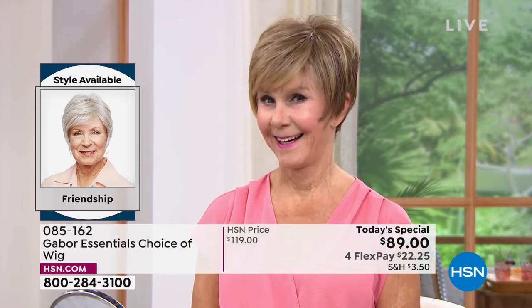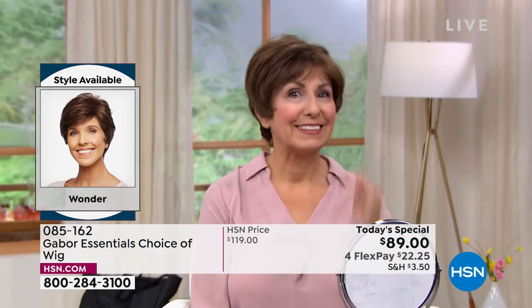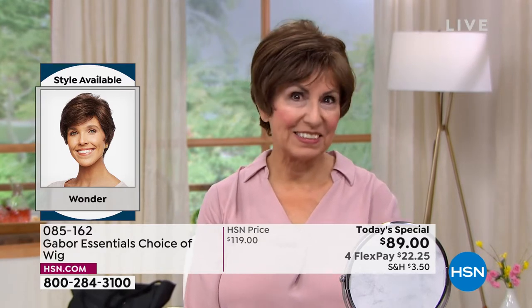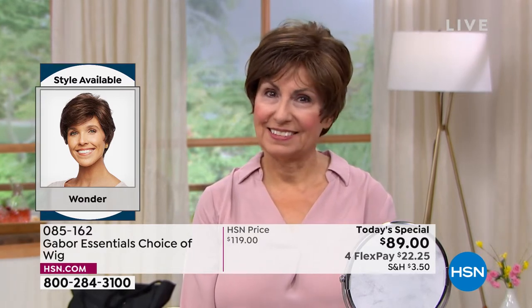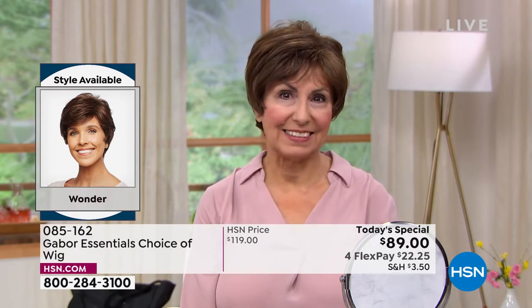Vonda is in that beautiful Friendship. Look at the volume — she literally popped that on. It took her approximately 30 seconds to get ready this morning. Francine is in the Wonder looking gorgeous. Look at those highlights. She didn't have to sit in the salon for hours and spend hundreds of dollars to get those.